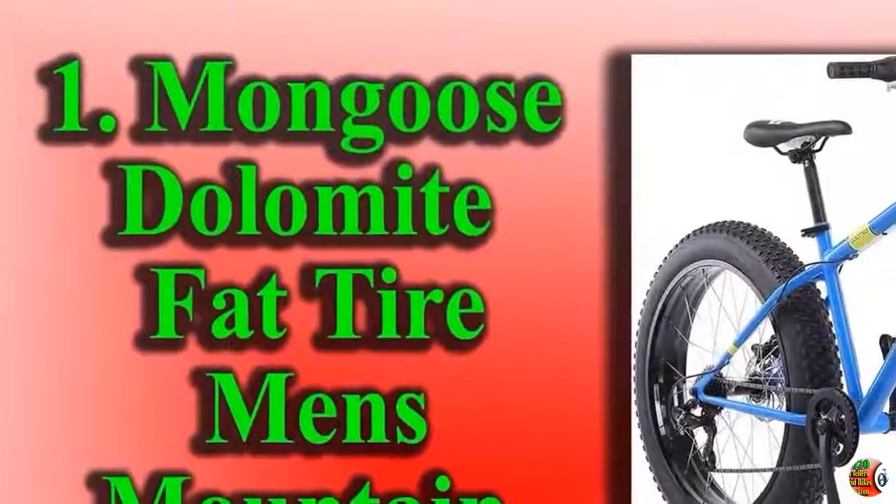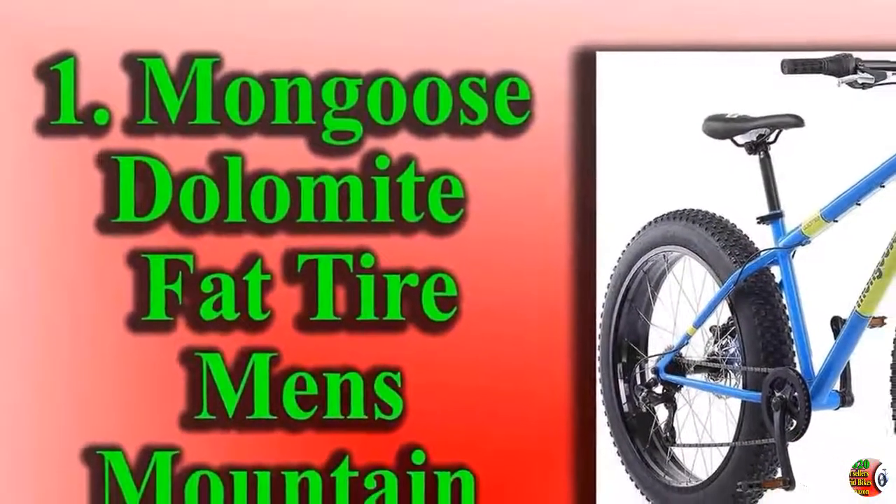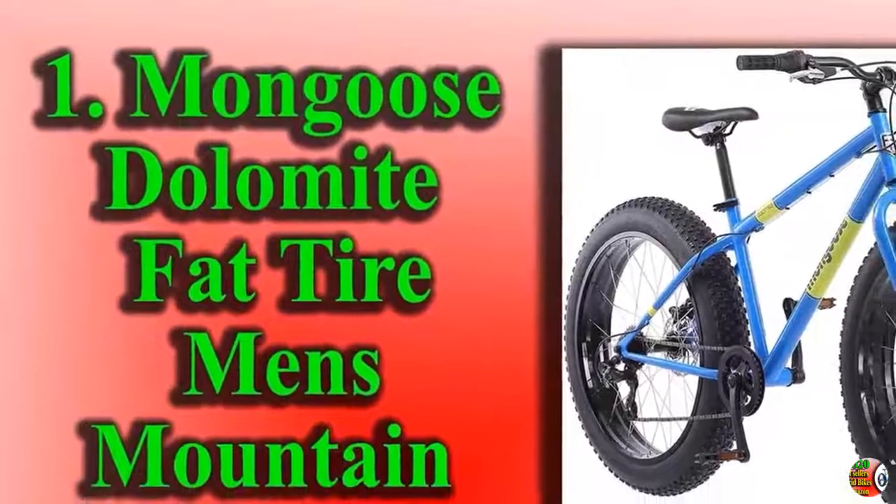Welcome to our channel Bicycle Square. Here is discussed Top 10 Best Sellers Hybrid Bikes on Amazon.